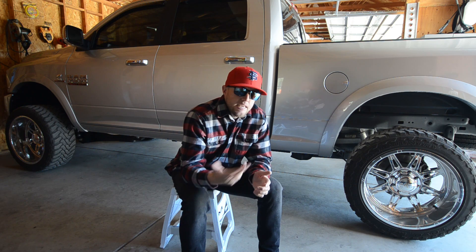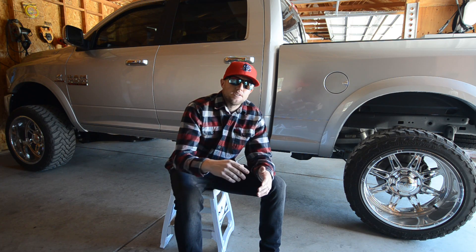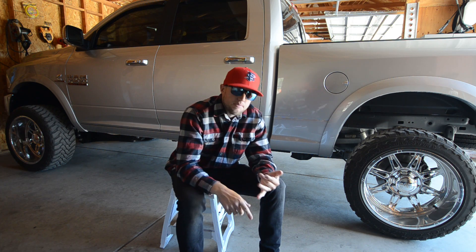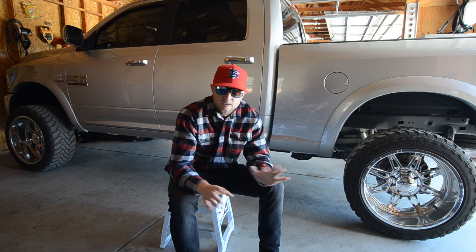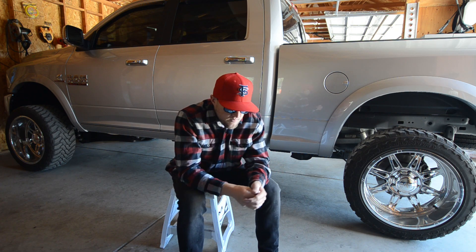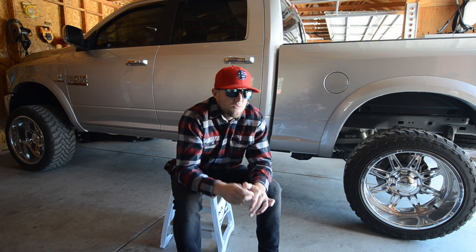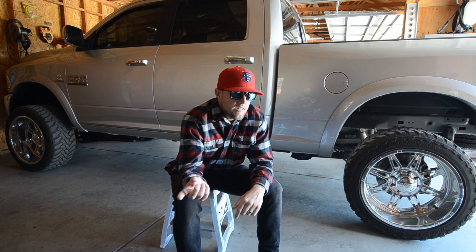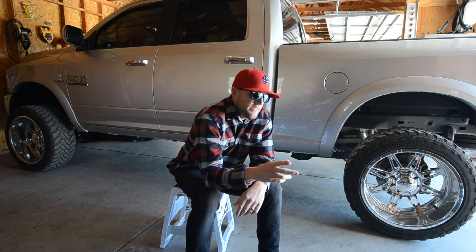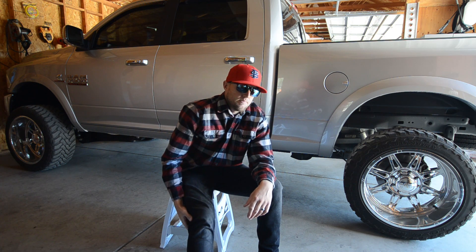I told him I wanted to see one of their new Cummins trucks, specifically a Tradesman — nothing fancy. We jumped in a Tradesman: cloth interior, no power seats, super basic, but it had the Cummins and the new body style. He had the guys go look at my Silverado while we took the Tradesman around the corner and down the freeway.